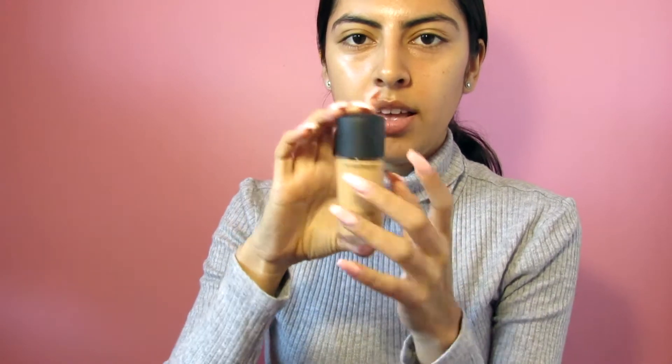My favorite foundation is MAC, the Studio Fix Fluid. I love this foundation, but I ran out and I have it so I won't forget my color. I'm using the Porefessional Pore Primer — first time. People used to rave about it, so we'll see how that goes.